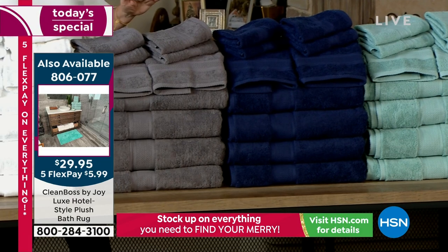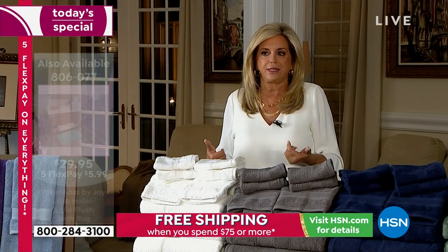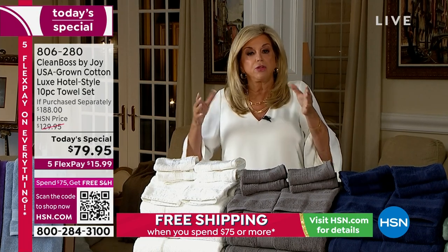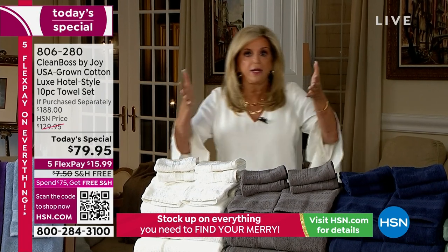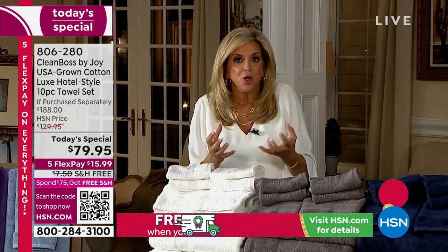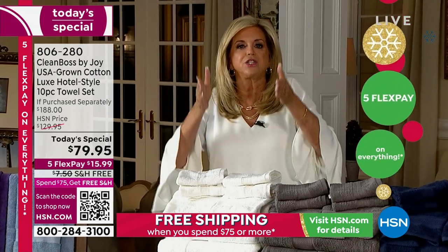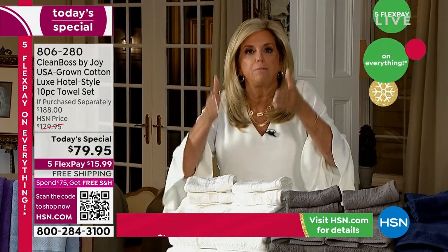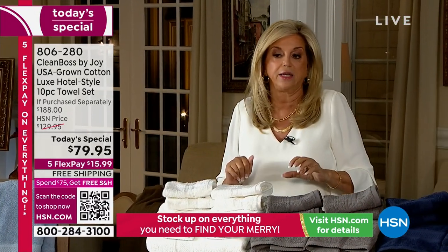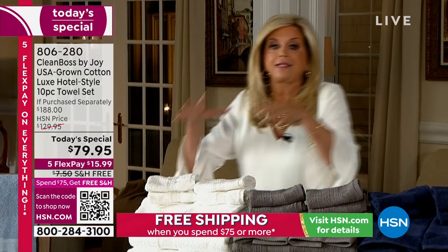American grown cotton is the strongest, smoothest, softest yarn possible. We do it the best and you've got the best here. This is the plushest, richest, best ever set I've ever offered. Home for $15.99. Average out to $7.99 a towel.